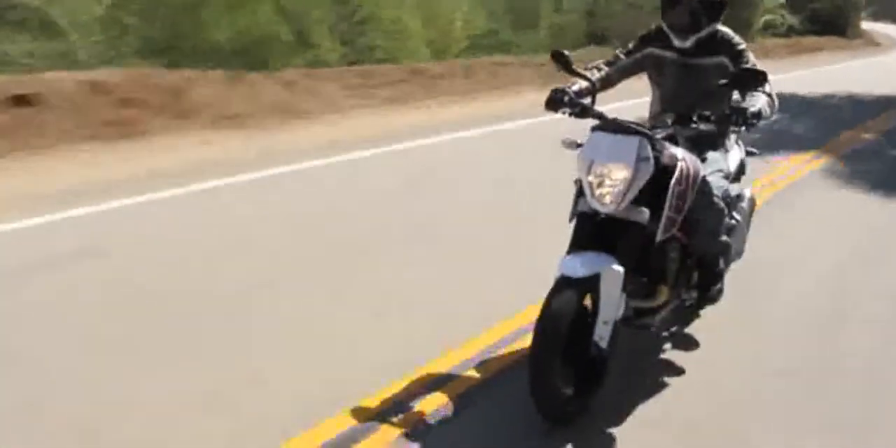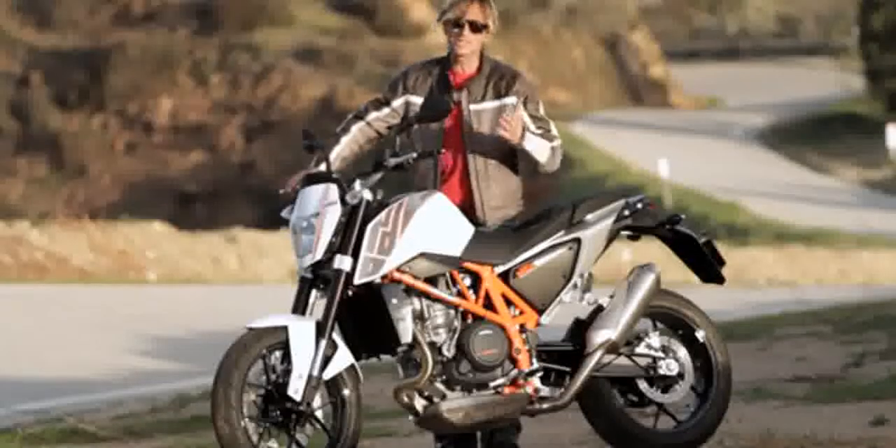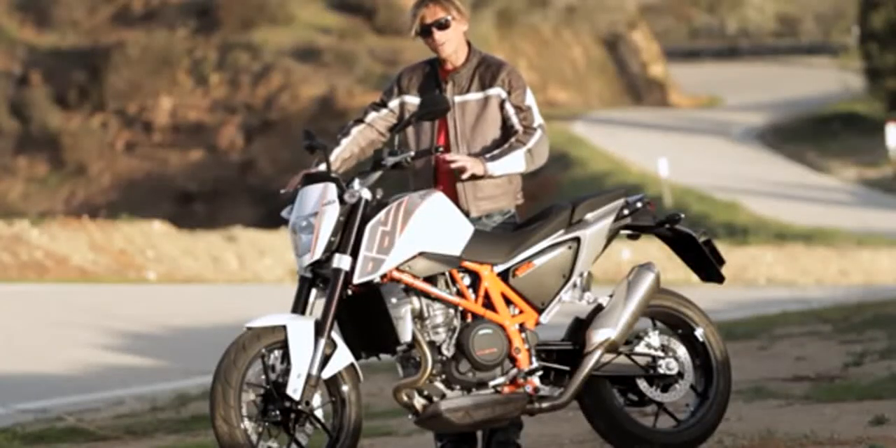The Canyon Road on this thing is almost like magic. It has so much agility that you ride anything and just spin it into the corner and gas it out. So if you've got a Canyon Road in your backyard, you definitely would want a freeway getting to the Canyon Road.